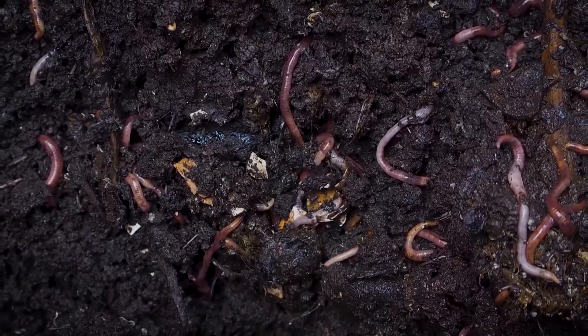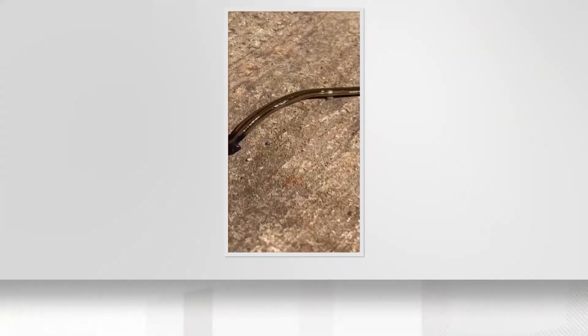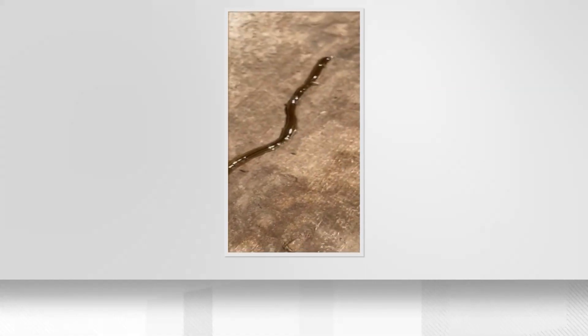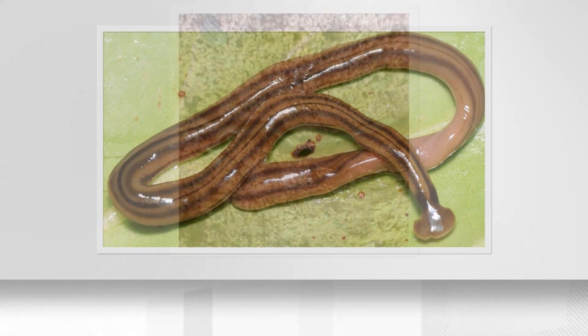Hammerhead worms typically mind their own business by staying in leaf litter gardens. They're here to stay and they're expanding their range. They are commonly found in the Southeast United States where there are high temperatures, lots of humidity and moisture, and they are moving westward into Texas.